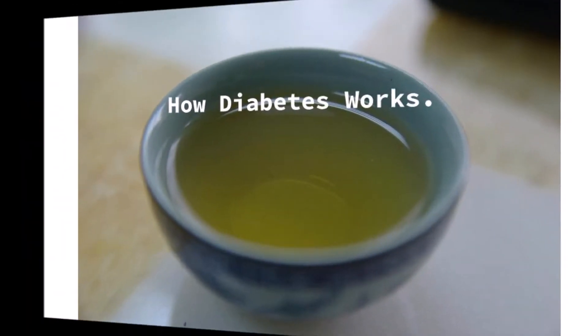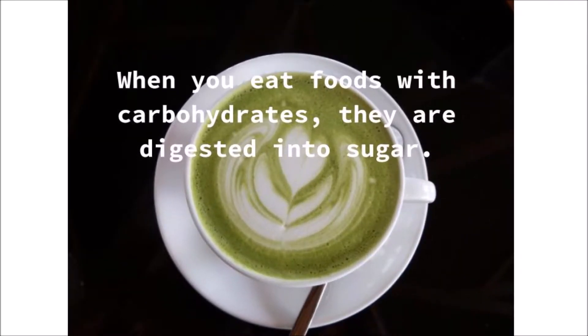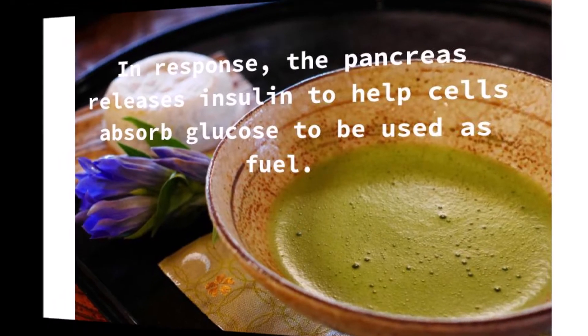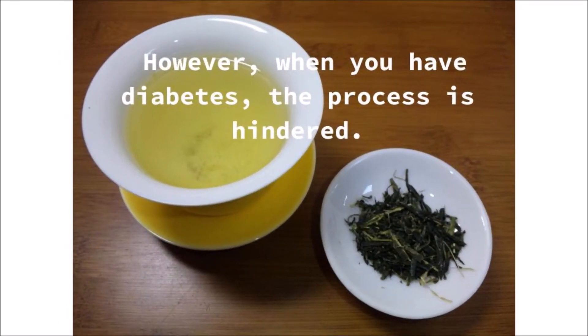When you eat foods with carbohydrates, they are digested into sugar. In response, the pancreas releases insulin to help cells absorb glucose to be used as fuel. However, when you have diabetes, the process is hindered.